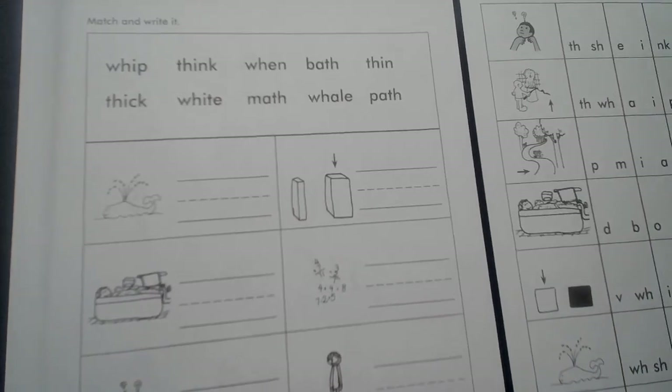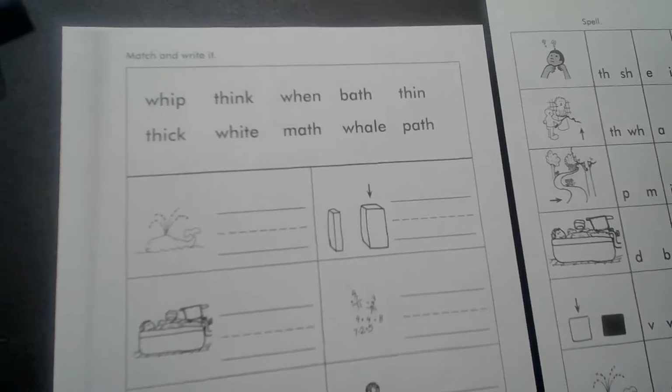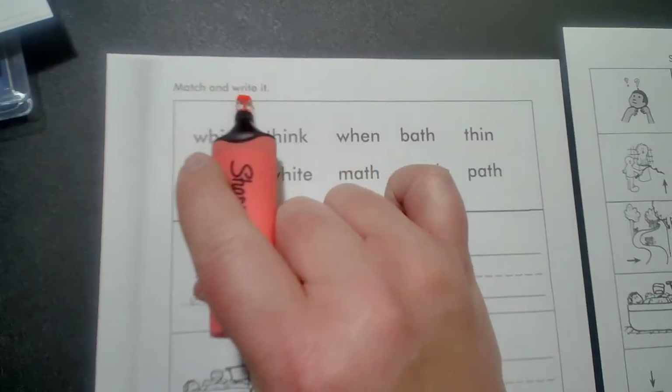Hello friends! Today we are going to work on spelling. We are going to match and write it.